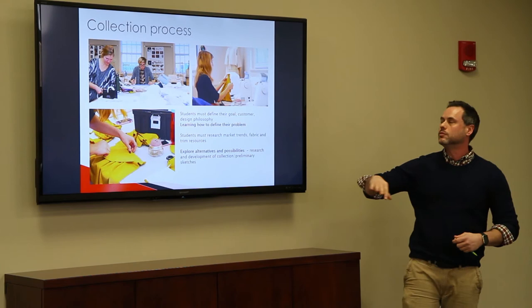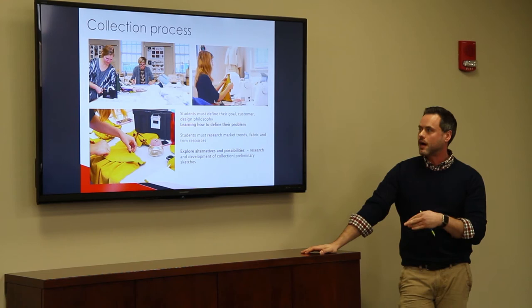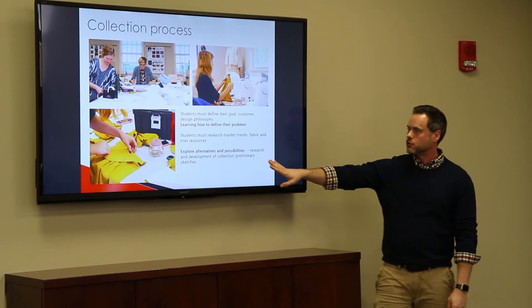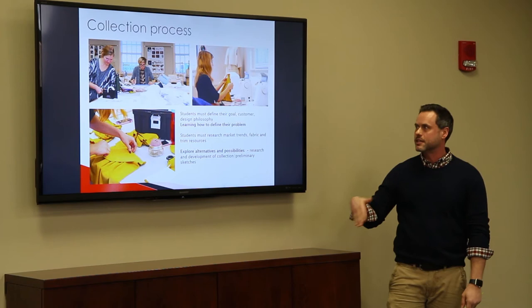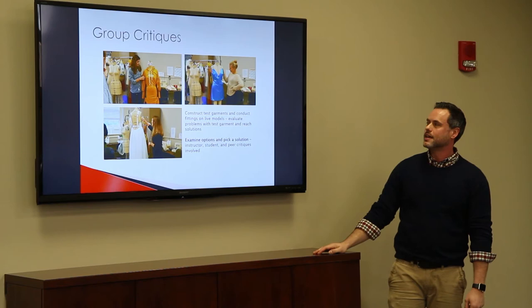Here is their collection process. All the research is done over the summer — customer research, preparation, sourcing fabrics and trims. When they start day one, they've already defined their problem and design concept, researched marketing trends, and identified fabric and trim resources. At that point we've already reviewed their sketches, they know what they're going to create, and they start creating patterns and sewing garments, doing test garments and measuring models.